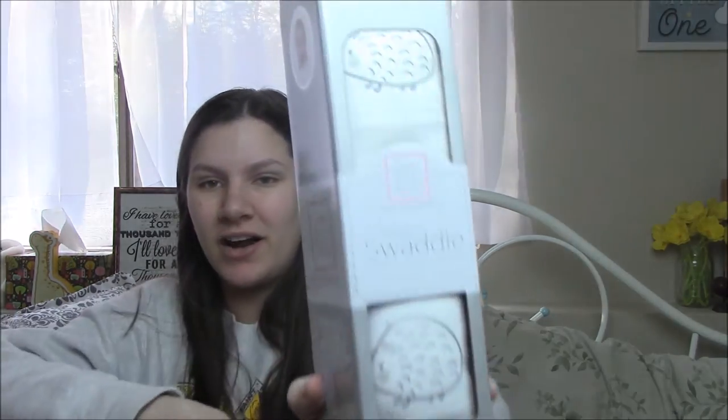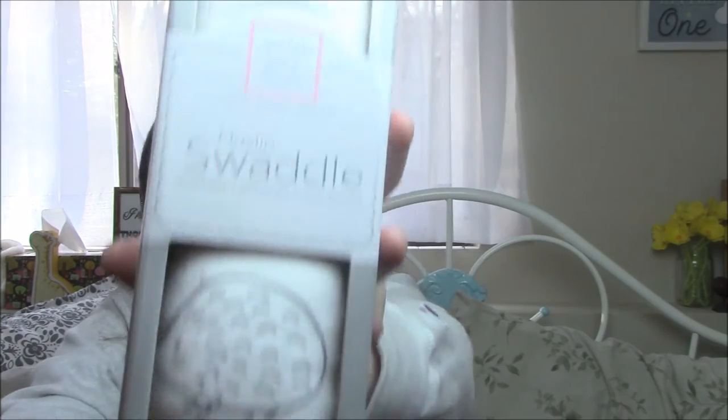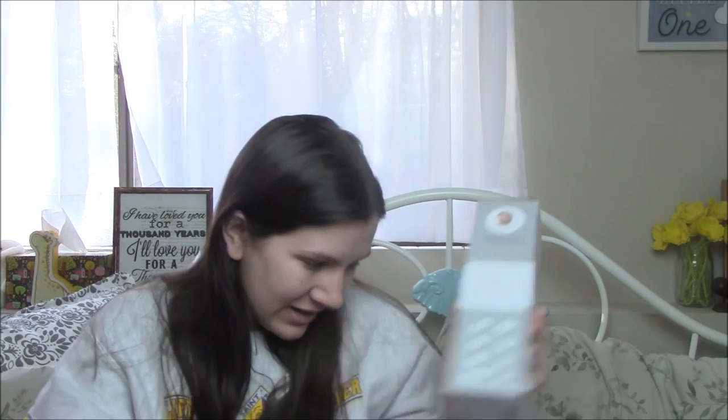Oh, this is so cute — oh my gosh, look at this. I know it's super bright in here because I have my box light on and it's bright outside, but I didn't want to have a dark video. I don't know if you guys can see this, but look at the hedgehog — isn't that so cute? So this is a muslin swaddle from Swaddle Designs. It's super, super soft. I love the hedgehogs. And I love that everything in this box looks gender neutral because as you guys know, we're not finding out our gender. So it's kind of nice having that.